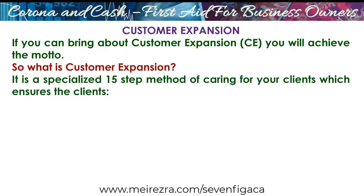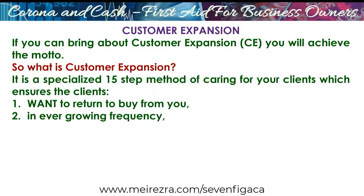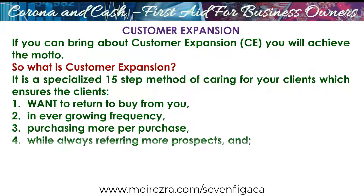Customer expansion is a specialized 15-step method of caring for your clients, which ensures the clients, number one, want to return to buy from you in ever-growing frequency, purchasing more per purchase, while always referring more prospects — and of course, at zero cost.